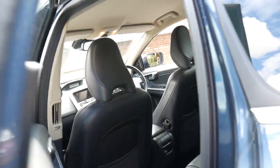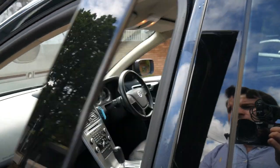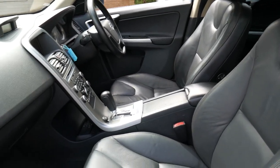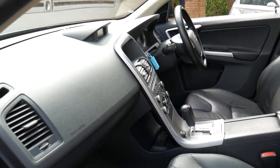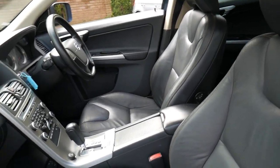The back seats fold down if you need that extra space. The D5s are again economical and reliable, and we have sold a number of them.